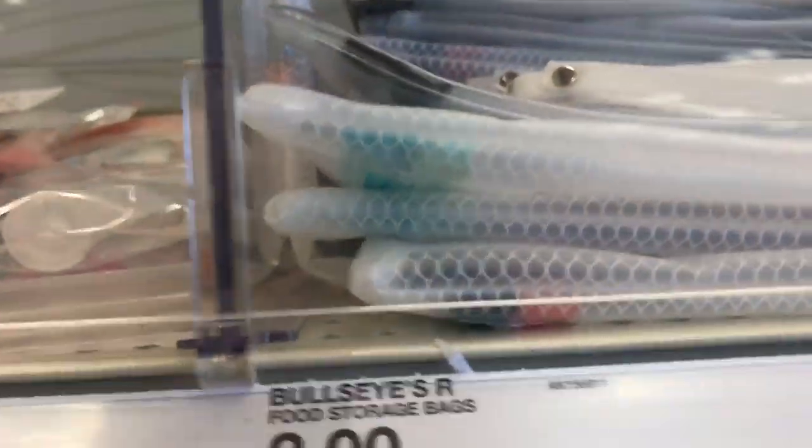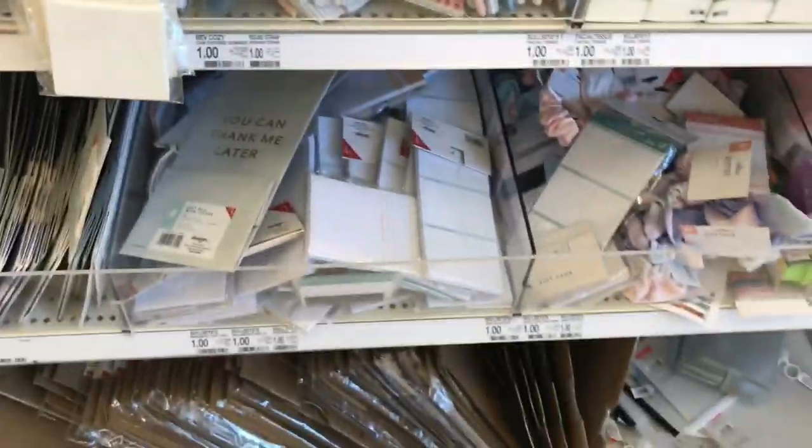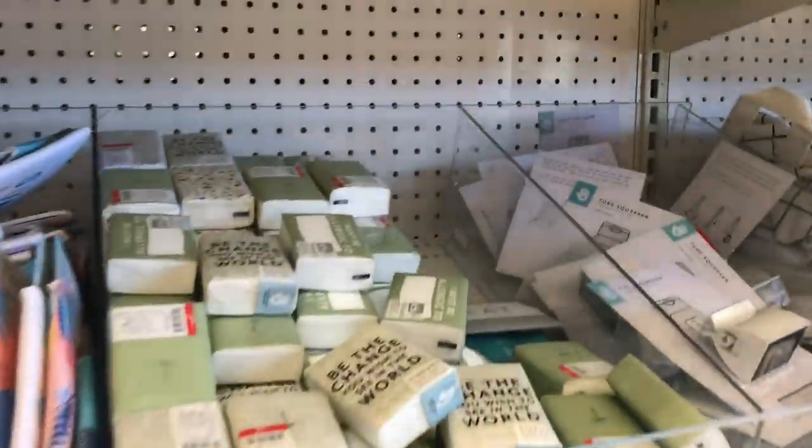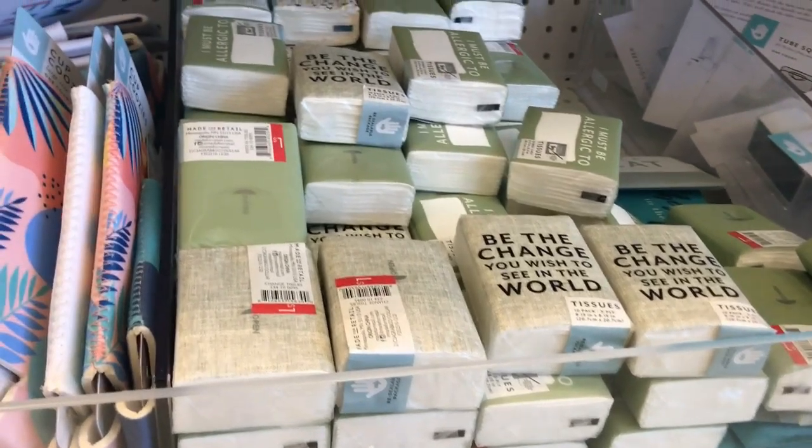And then they had these little freezer storage bags — good for boating, picnicking, or camping. And then I found these cute little tissues that had these adorable little positive affirmations or sayings. That was kind of a cute little detail there.